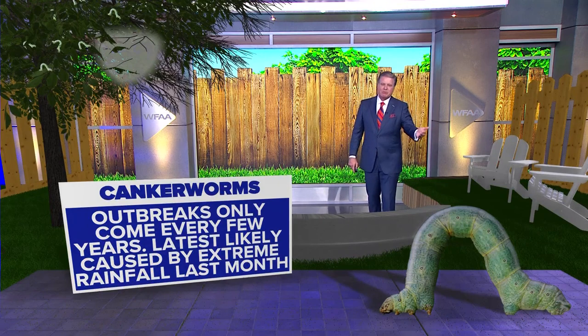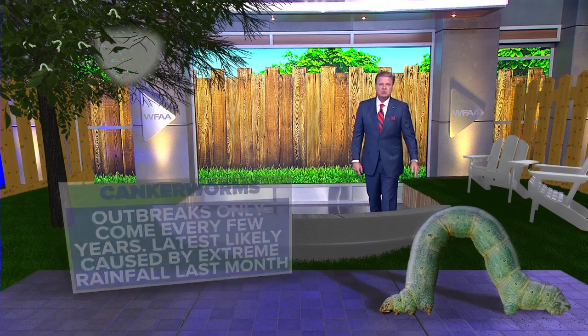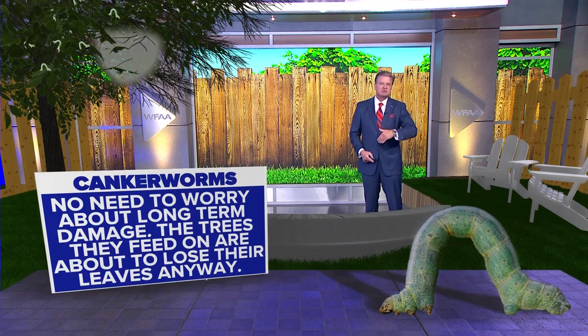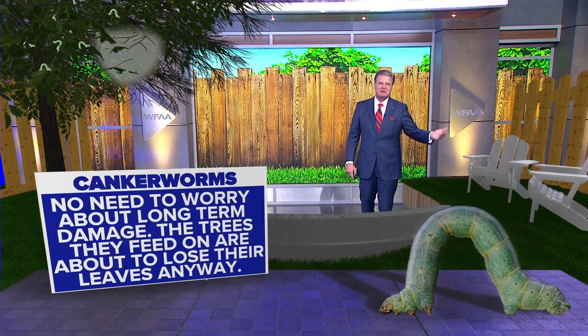Now, these outbreaks don't happen all the time — they only come every few years. The one we just experienced is most likely caused by the extreme rainfall we had last month. Remember when we had a foot or more of rain in some locations in Dallas County? The places that got dumped on are the places that have seen these canker worms, or inchworms.